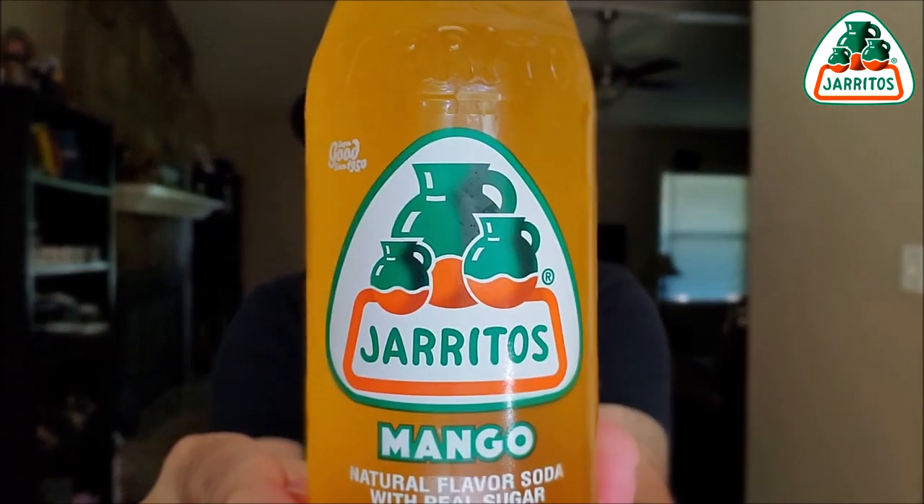Come on, this is not going to be bad. One more look — mango Jarritos, real sugar. Is it cane sugar? I don't know, they're bragging about real sugar. And this box — I haven't said this in the past couple videos — was nine dollars for 12 twelve-and-a-half-ounce bottles of Jarritos, found at Dollar General. Shout out Dollar General — I'm shouting everybody out.